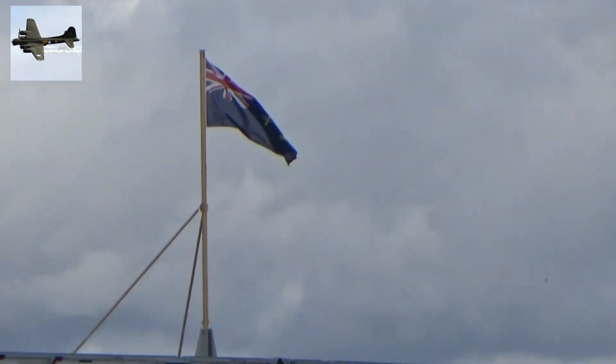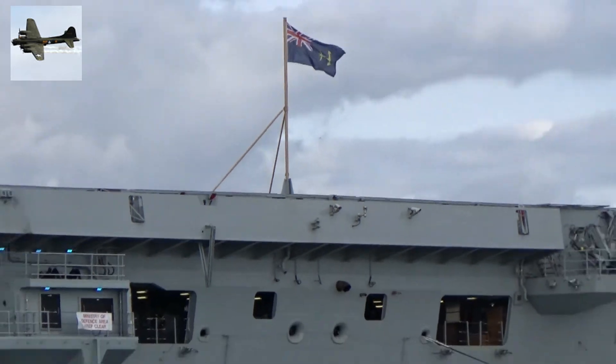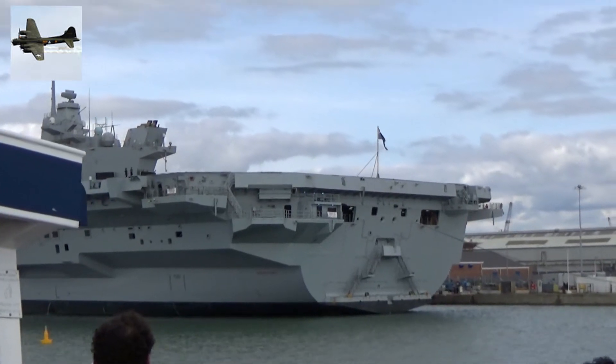So here she is then — the largest warship ever built for the Royal Navy, the Queen Elizabeth, alongside the Princess Royal Jetty. This quayside has been specially adapted to accommodate this 65,000 tonne ship.